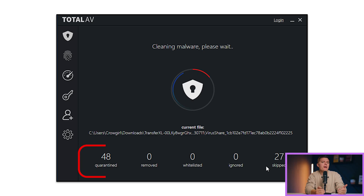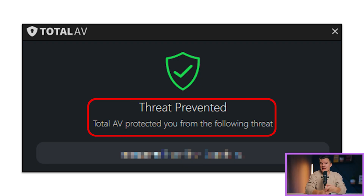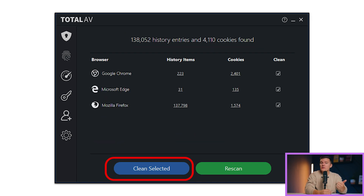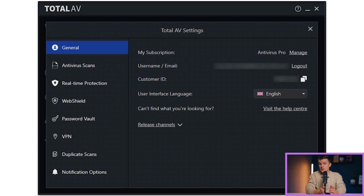During my tests, Total AV caught a wide range of malware — everything from spyware, trojans, and ransomware. There are quite a few things that I like about Total AV: the powerful malware scanning and real-time virus protections, the system optimization tools, all of which are very easy to use, and the fact that all of the features are combined into one easy-to-navigate interface, making it a great option for beginner users.